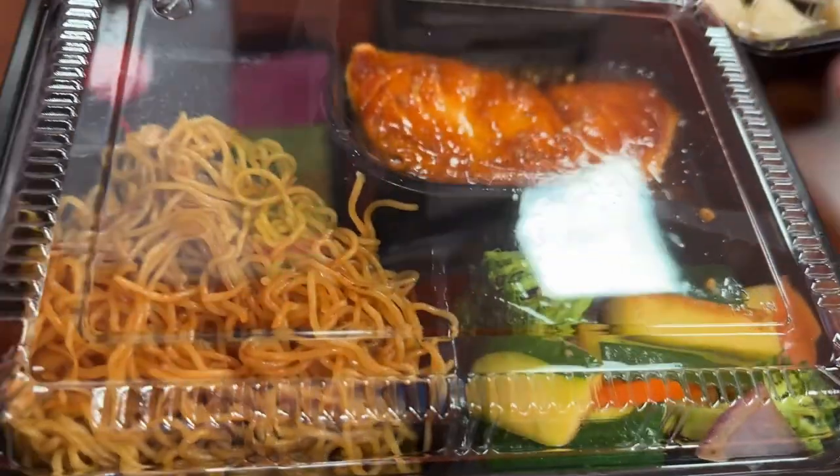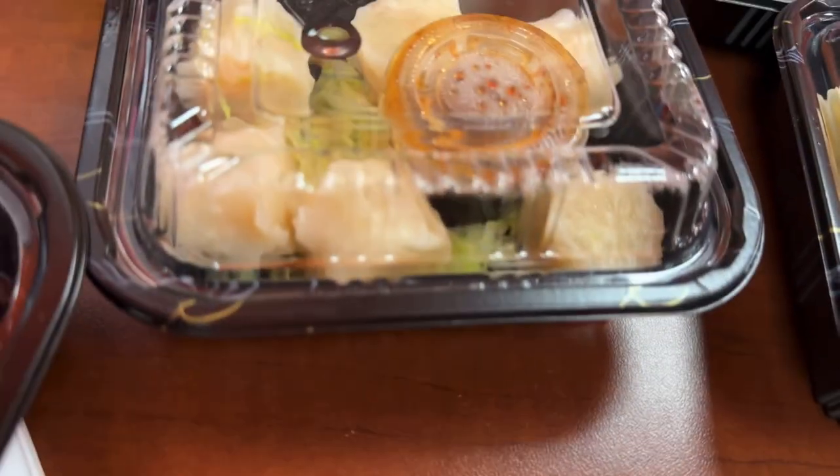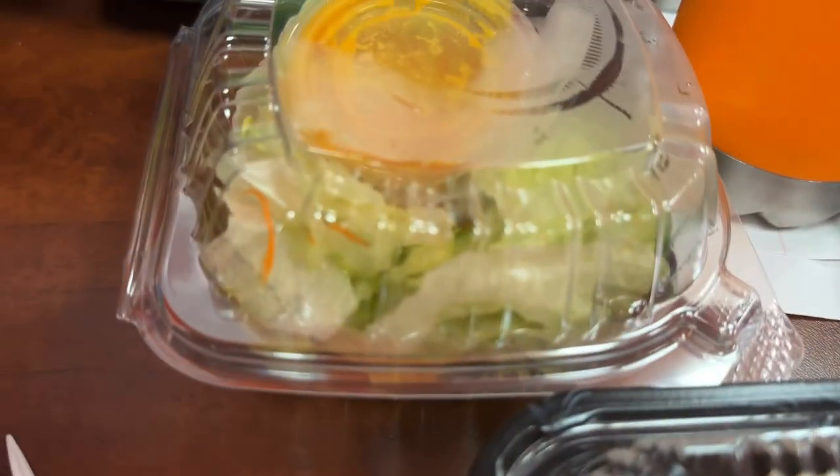Sushi Friday from Akita. As he explained, today is Sushi Friday from Akita. We've got some salmon, vegetables, and noodles for me. We've got some edamame, shumai, gyoza, and a yakitori chicken on a stick. And salad — we love their salads. We're going to check it out.